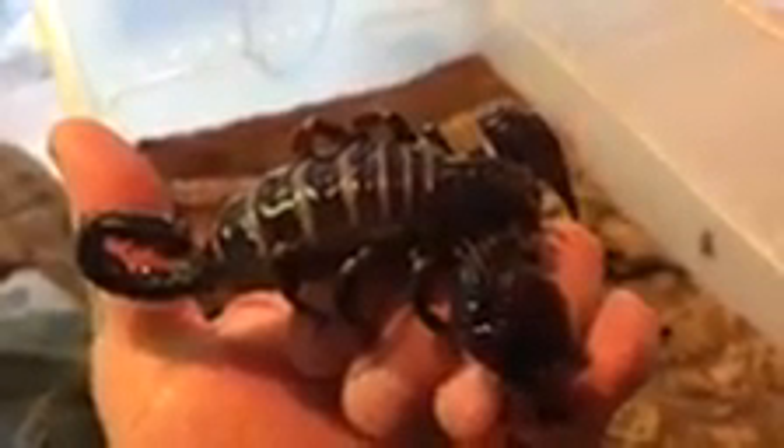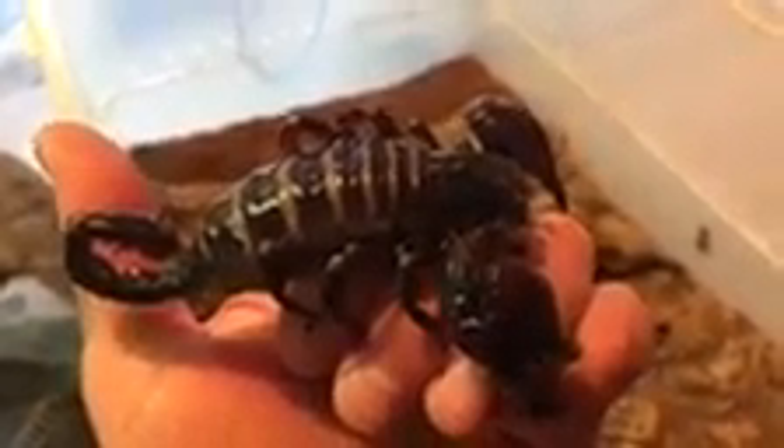Good morning, this is Brian from the Riverside Reptiles Education Center. This morning we're going to briefly go over the defenses of a scorpion. Here in my hand is a large female emperor scorpion, which is actually one of the largest scorpions in the world. They are found throughout the tropical regions of Africa, and we're going to go over how they protect themselves from predators.